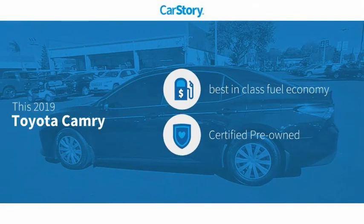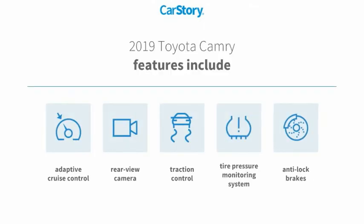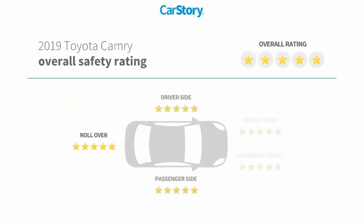Car story research indicates this vehicle as having best-in-class fuel economy, certified pre-owned. Features also include anti-lock brakes, traction control, rear view camera, tire pressure monitoring system, adaptive cruise control, and has been listed as an IIHS top safety pick with these ratings.